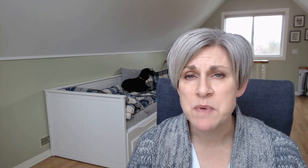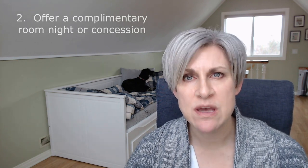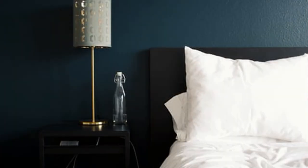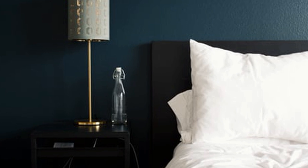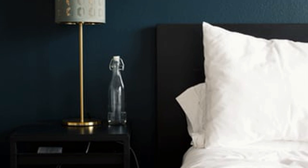Tip number two: offer a complimentary room night, or offer it as a concession. Some hotels may not be able to offer a complimentary night on the night of the site inspection itself, but it's important for the planner to go through the delegate experience. If you can offer a complimentary night or even a reduced rate with a concession credited back to them if they book your hotel for the program, that goes a long way.